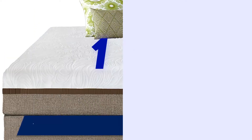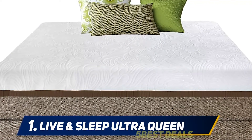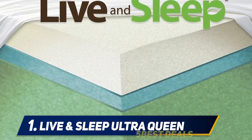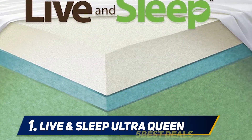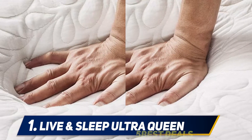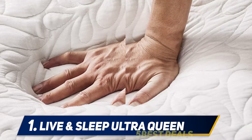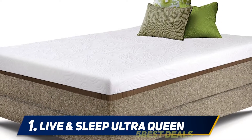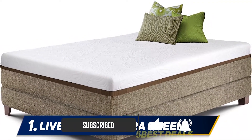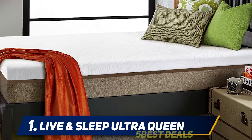At number 1: the Live and Sleep Ultra Queen Mattress. This is the best product from Live and Sleep. It comes with an ultra-soft knit cover and gel memory foam. The feel is medium firm, and it has been very delicately balanced between being too soft or too hard. The core of the mattress supports the body. The mattress is long-lasting and gives comfortable sleep through contouring according to the body of the user. It also comprises a memory foam pillow and provides a cool sleep.